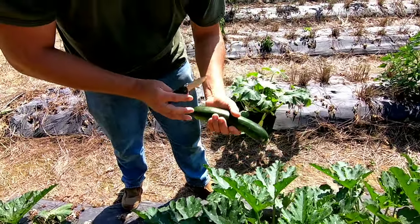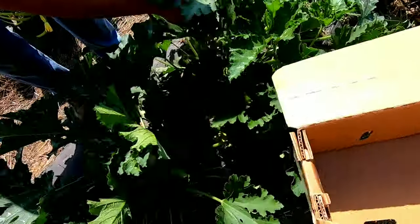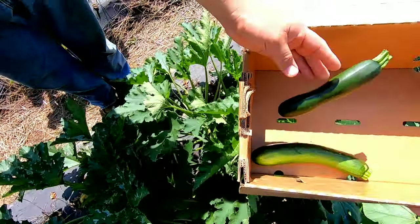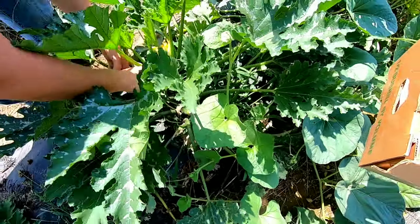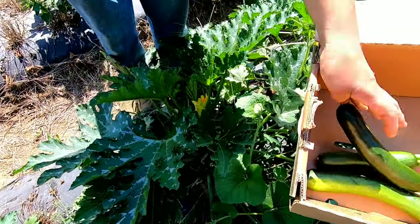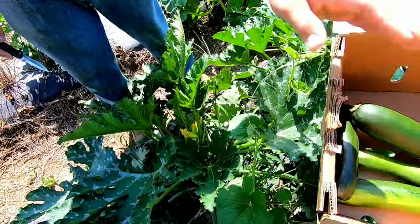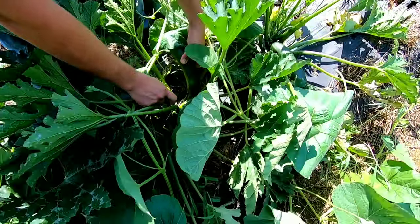With zucchini you don't want to injure the plant, because then a lot of diseases can get into the plant and you won't be able to harvest all season long. So anything from that six to eight inch size — we came through on Friday and picked. Like I said, zucchinis are the kind of crop that will grow four to five inches overnight if you let them.